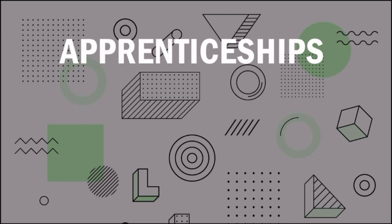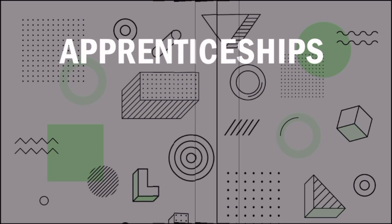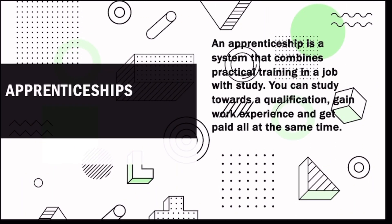Before we continue this video, your editor here wants to quickly bring to people's awareness the existence of apprenticeships. An apprenticeship is a system that combines practical training in a job with study — you can study towards a qualification, gain work experience, and get paid all at the same time. Apprenticeships cover ages 16 and above. I am currently undergoing an apprenticeship and have enjoyed my experience. Check the link in the description for more information.